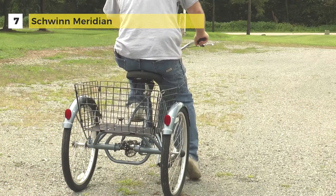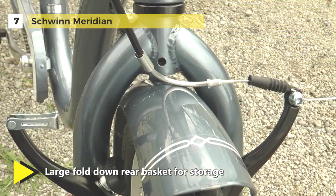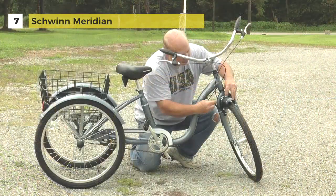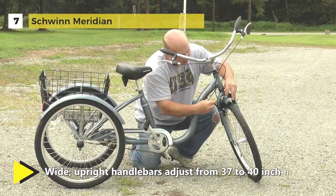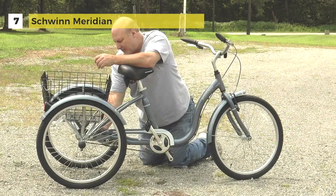It uses linear pull brakes for smooth and intuitive stopping, and has 24-inch semi-smooth tires and alloy wheels. The cruiser styling has full-wrapped fenders and swept-back handlebars for comfort. The large Springer Cruiser seat with quick-release adjustment gives you more pleasure while riding, and it uses a super-low standover and aluminum frame for easy access.